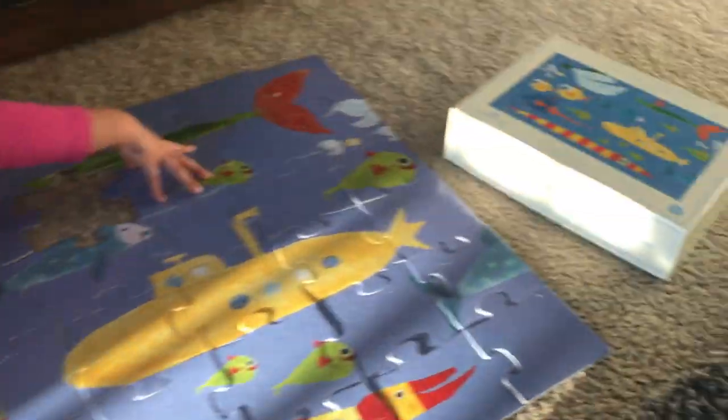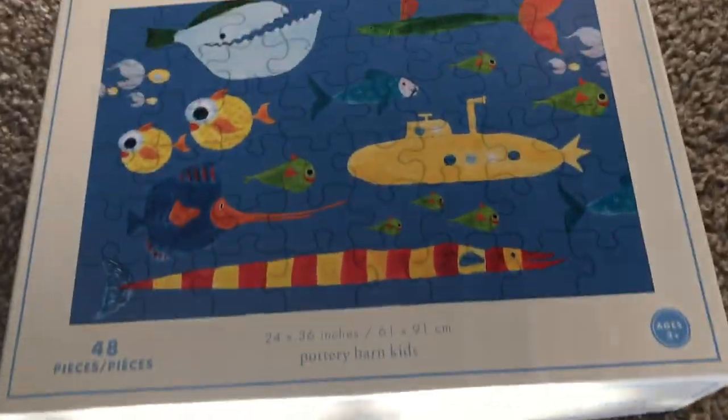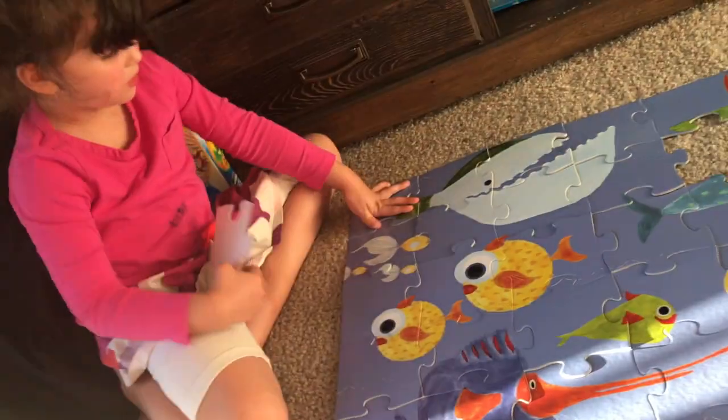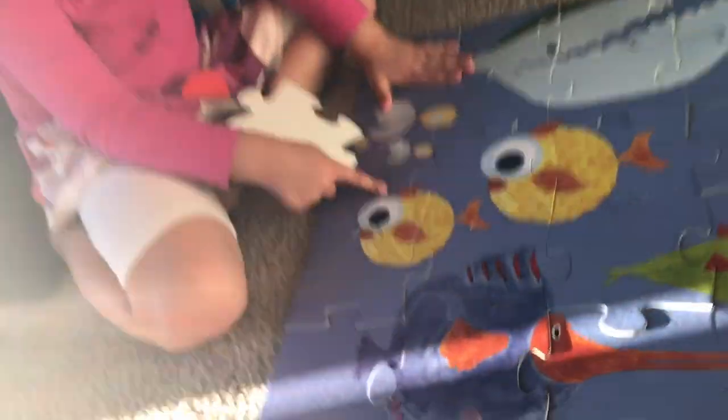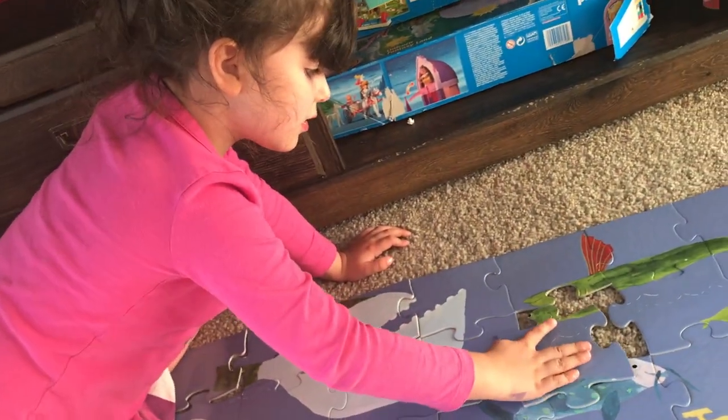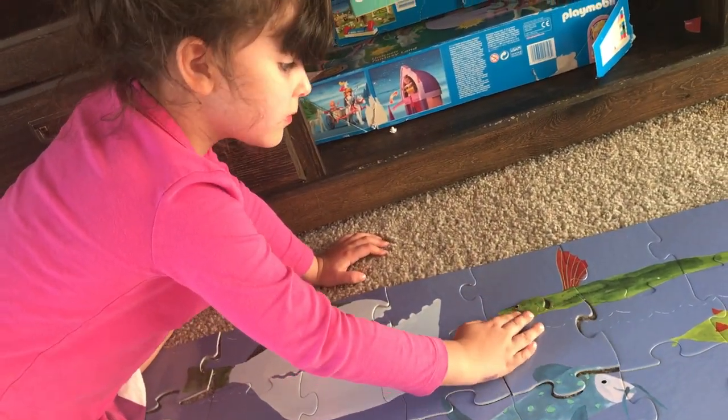Finishing up a puzzle — we thrifted this of course. Good job! One last piece — can I do it or do you want to do it? I want to do it. Okay, where does it go? It's beautiful.